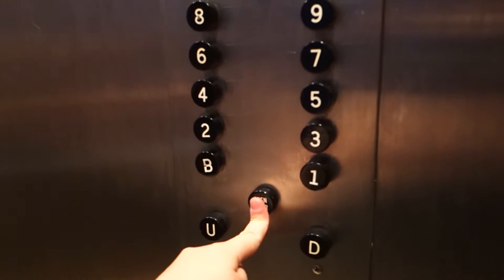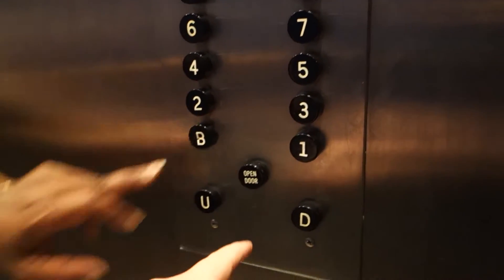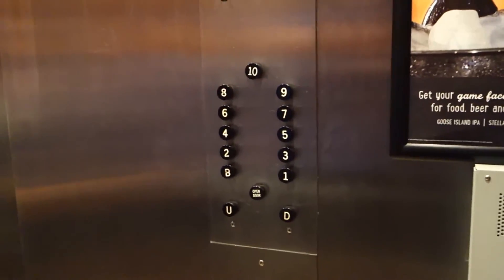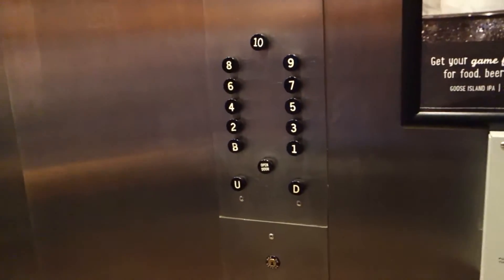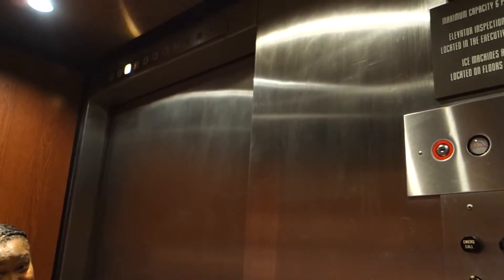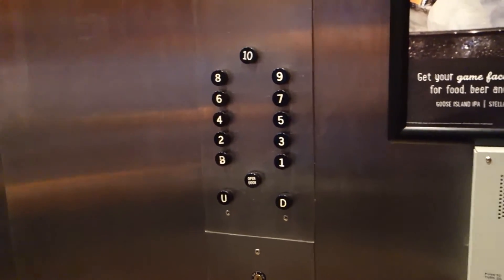We're on six, heading to one. Yeah, we're just taking a ride. This is vintage. These are probably the only original Otis black buttons in Atlanta, with the exception of the call stations. Let's get out since she's going to the basement. Oh, it's fine. Thank you. You too.